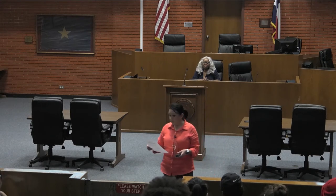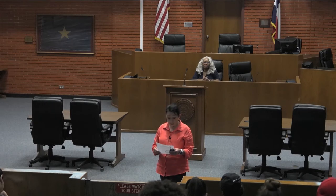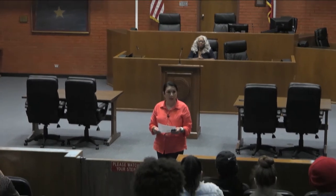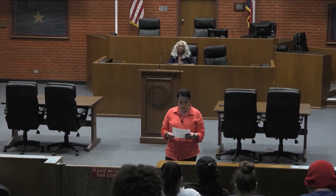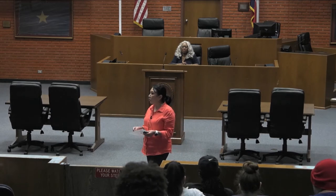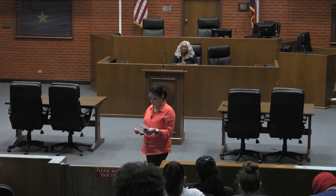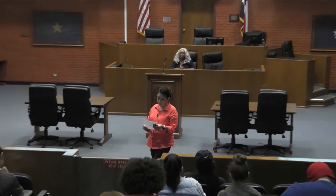Starting off the internship process: you must be a criminal justice major, victim studies, or security studies. You must have 90 hours completed in order to do the internship. For graduate students, you have to have 18 hours completed before you can apply. GPA: your overall SHSU GPA is a 2.5 for state or local agency, and a 3.0 GPA for federal.